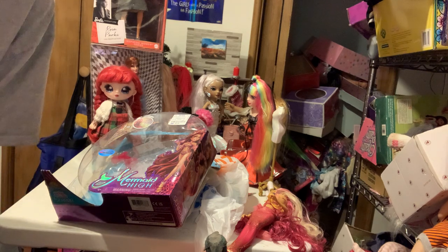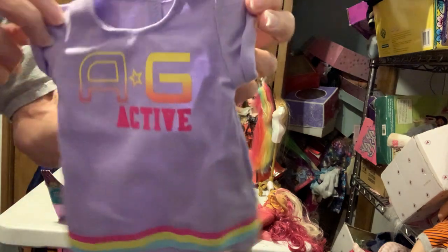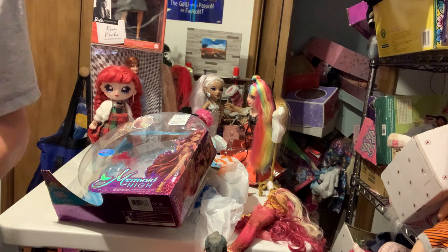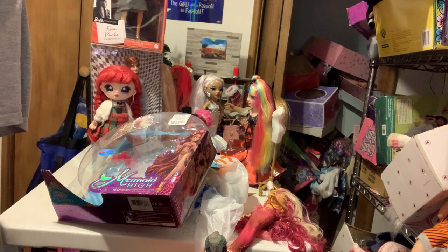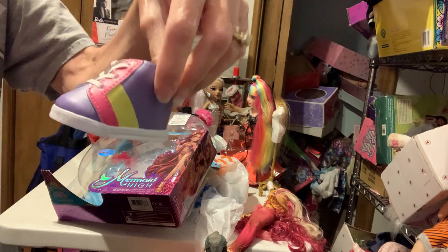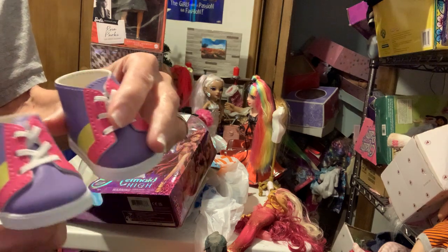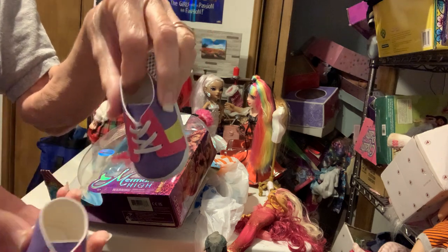I'm going to put this outfit on my American Girl Marissa — I think she'll look really cute. It's like a little t-shirt dress, AG Active style. I think this is a newer outfit from last year. There's a little top. I thought it was really cute. It's more of a sporty look, but it would look good on any doll. Look at these little shoes — I love the colors: pink, yellow, and purple.